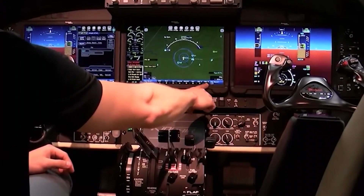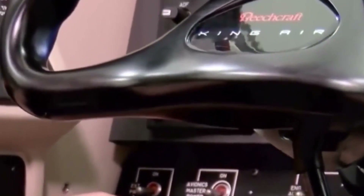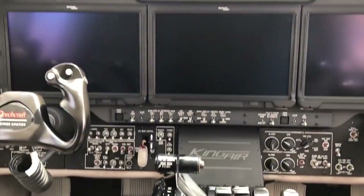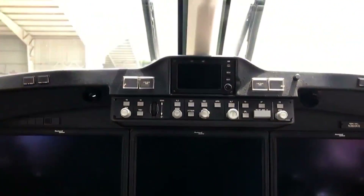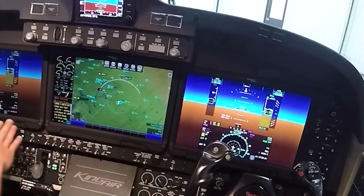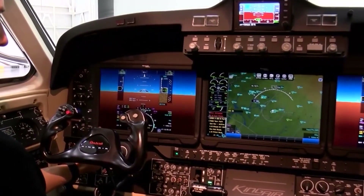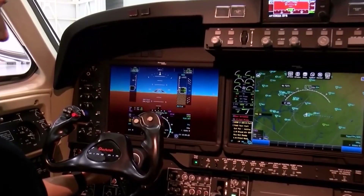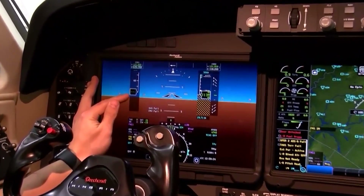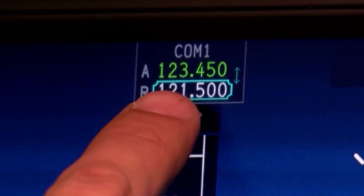The multi-function display offers a large moving map, engine instruments, fuel status, active flight plan, and other pertinent flight information. The high resolution of the displays and their touch functionality make navigation and adjustments a breeze. The flight controls, while mostly conventional, are built with the highest level of precision. The yoke provides robust control, with its left and right horns housing numerous functions such as autopilot disconnect, electric trim, and push-to-talk.